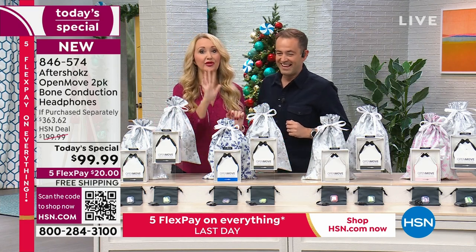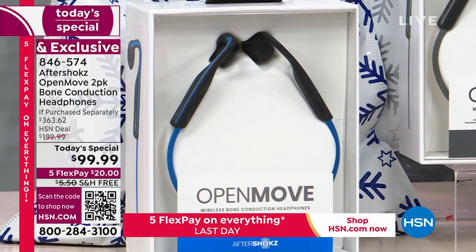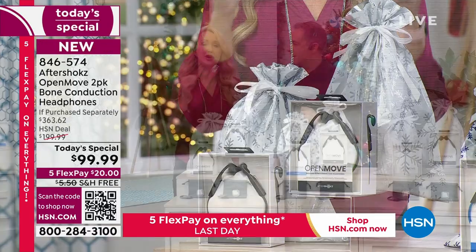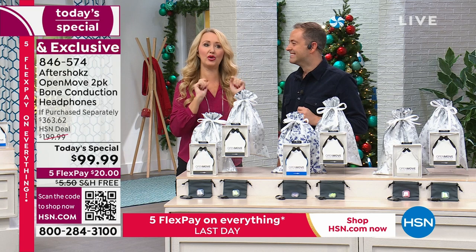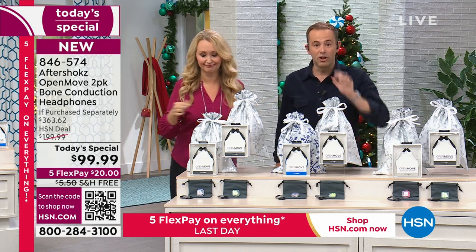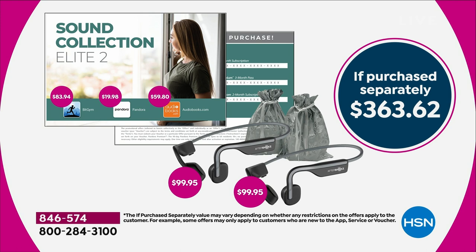If you want a pop of color, the blue is great. These are the OpenMoves, the latest and greatest 7th generation product with all the features you're looking for — open ear design and dual-point pairing. You can pair wirelessly to a phone, tablet, Bluetooth-enabled TV, or computer — two devices at the same time. If you're watching TV and the phone rings, tap to switch to the call and it goes back to your show. That's a super high-end feature — and at $99.99, it's $363.62 if purchased separately. Free shipping, and it's Black Friday.